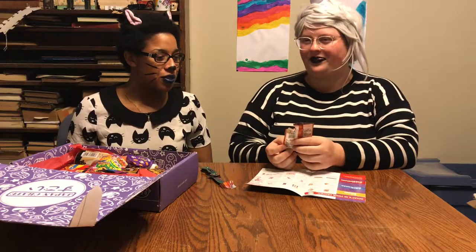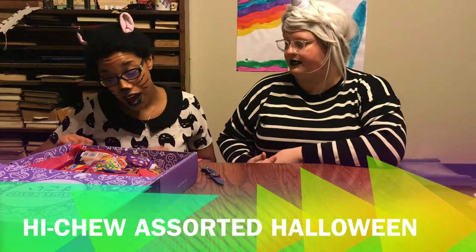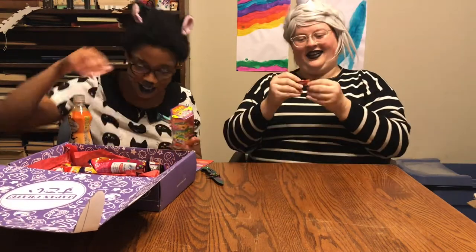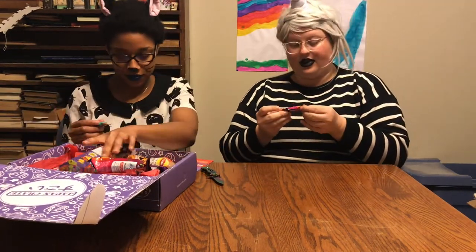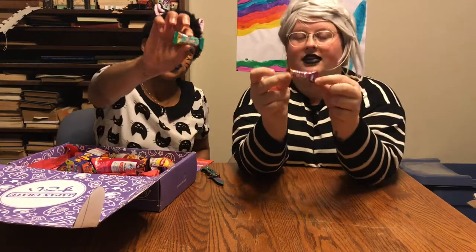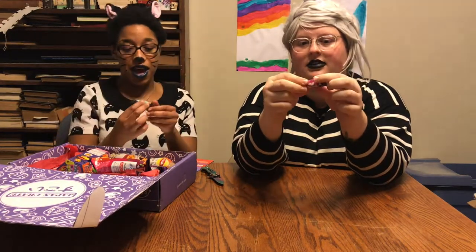We got Hi-Chew assorted Halloween candy — there should be two. Oh good, there's two! One is grape and mine is... oh damn. It's just special Halloween packaging but it's just regular Hi-Chew. I'm saving them. We have so many Hi-Chews right now, we don't even want to talk about it.